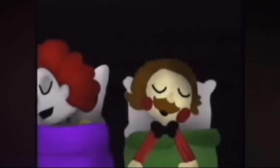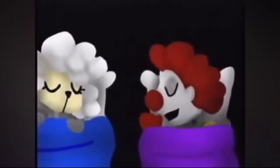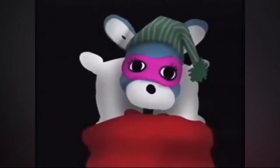I already forgot their names. There's Boozoo and Billy, I'm pretty sure — I forgot the name of the sheep. There's Bond — he looks kind of goofy, not gonna lie. He looks like that guy from... never mind, I forgot.